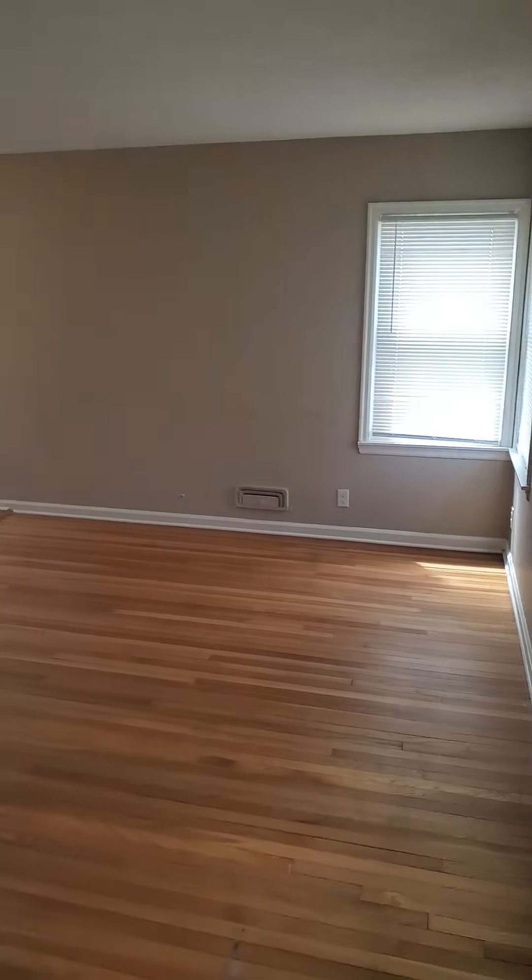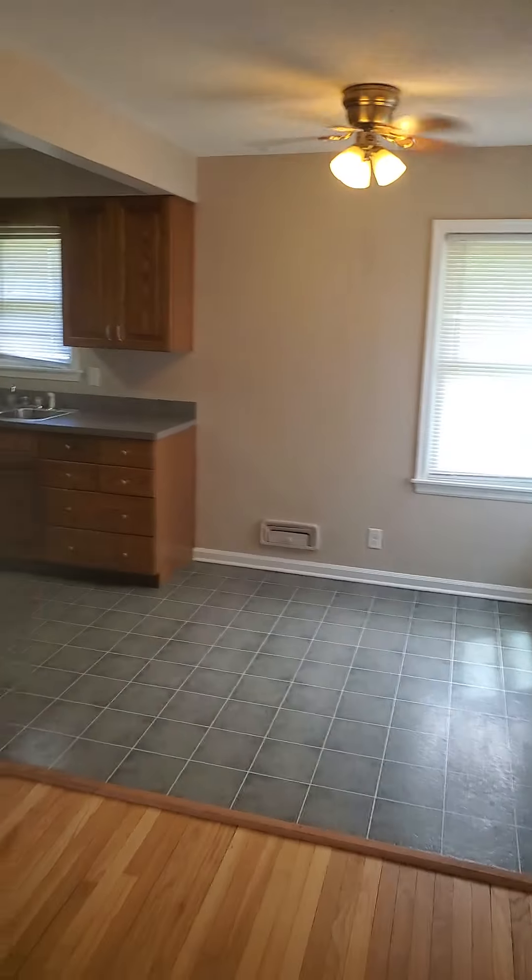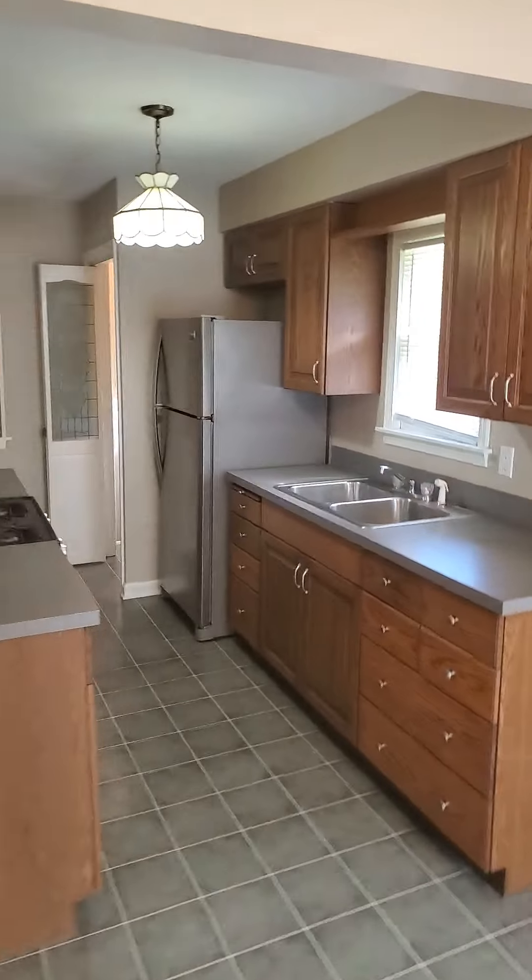So we're walking right into the living room area here. It's got a very good sized living room. Kind of goes in like a U shape, flows into the dining room right over here. So you got your dining room area and flows right into the kitchen area.